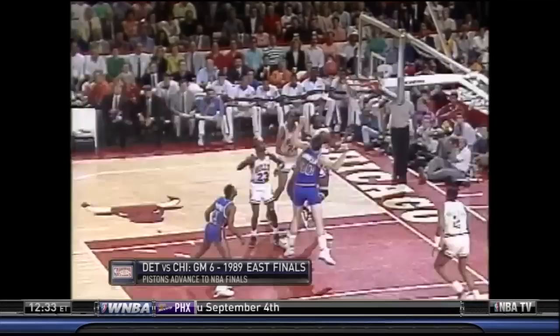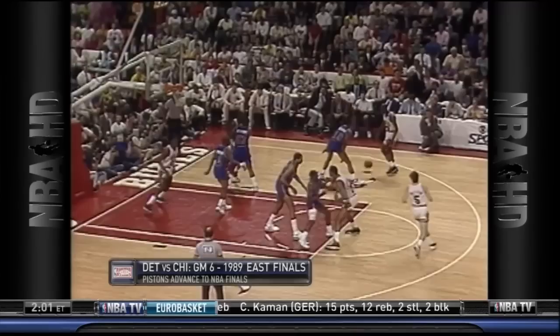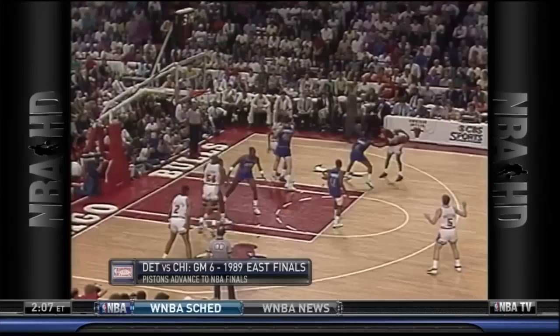The Pistons also made the decision to help one pass away with a guard when Michael attacked from the wing off the dribble. This ended up being effective in getting it out of Michael's hands, but his teammates did a nice job making the Pistons pay. However, Detroit was playing the long game here, hoping to eventually wear Michael out.